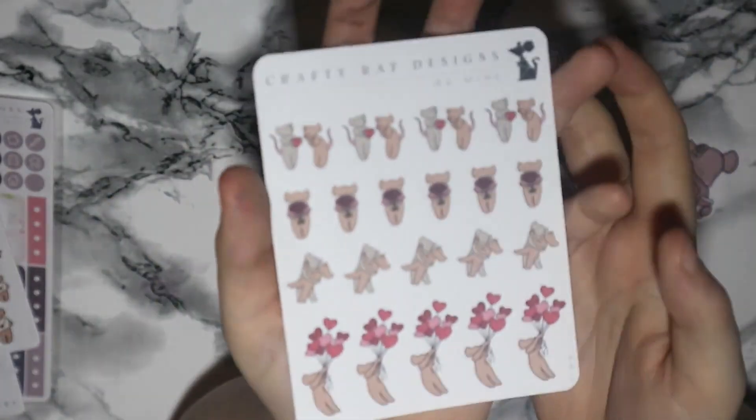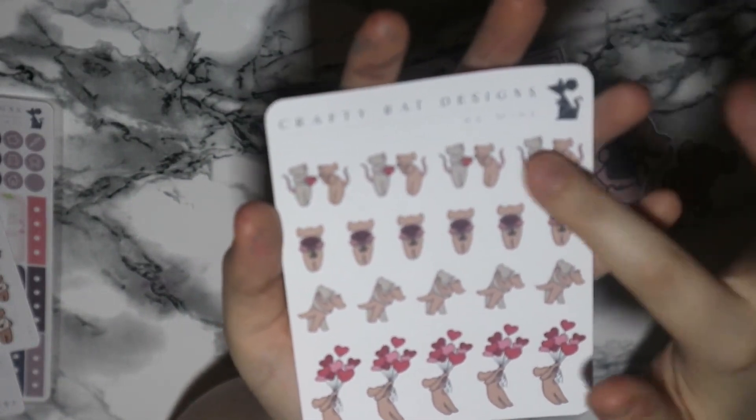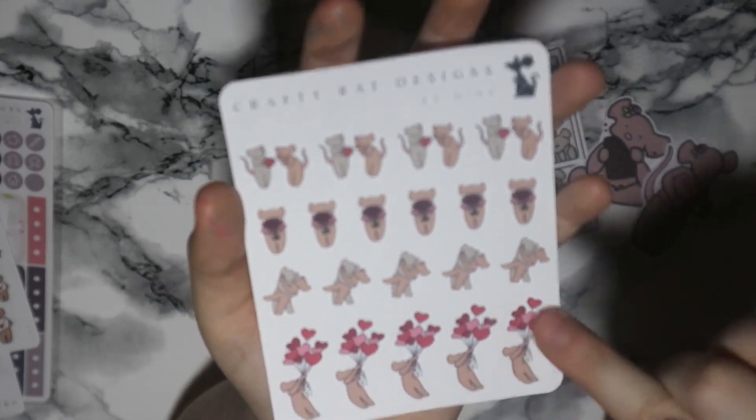Next there's this sheet which has little gray rats giving a love heart to each other, some flowers, some dancing, and then I really like the ones with the balloons — really loved-up and cute.